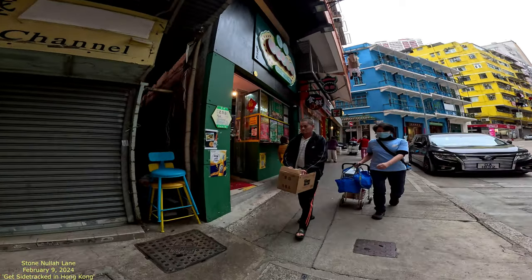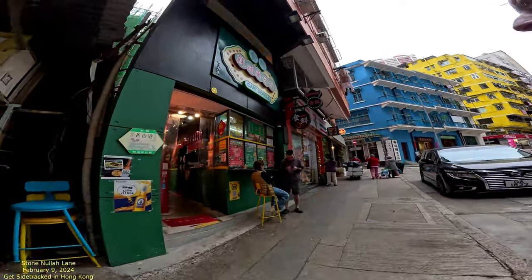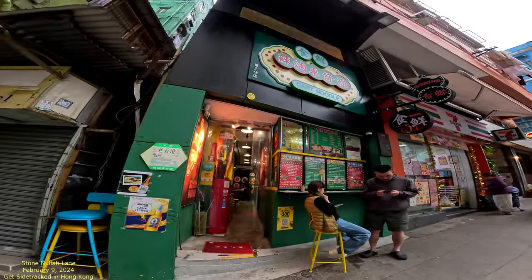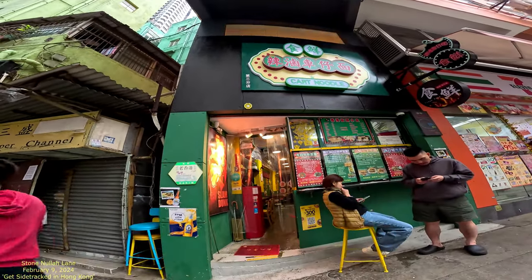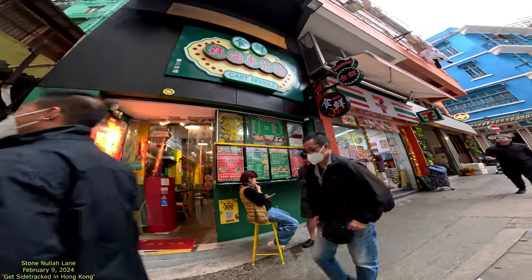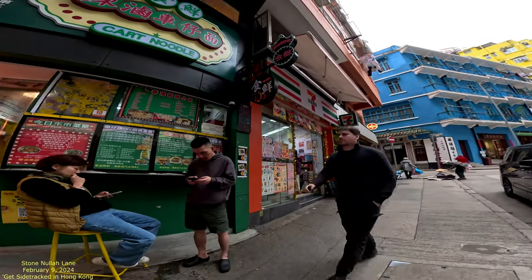I saw these — these are cart noodles. They're everywhere in Hong Kong historically, and then they kind of moved them out of the street, so people ended up moving them into establishments. They were cart noodles because they were basically street food.